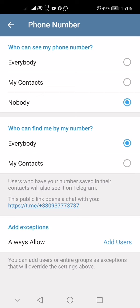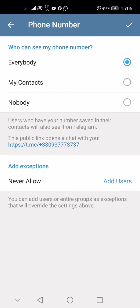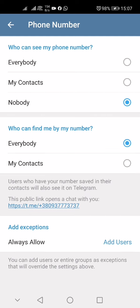You have the option 'Who can see my phone number.' You can choose Nobody, My Contacts, or Everybody. If you don't want everyone to see your phone number on your messenger profile, choose Nobody.